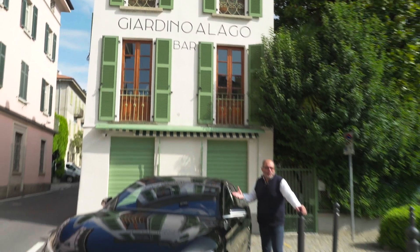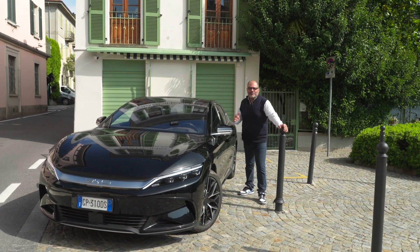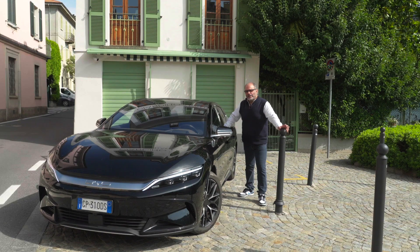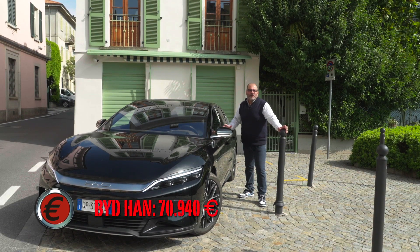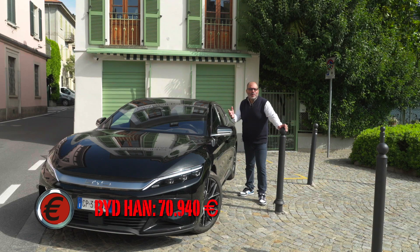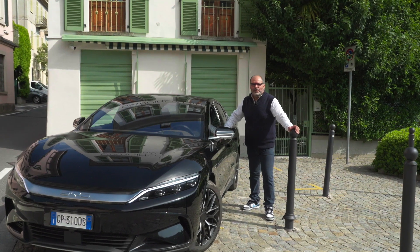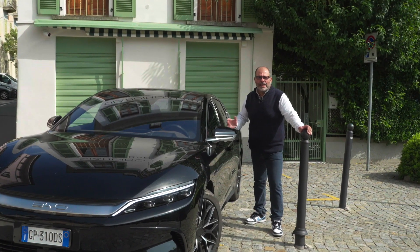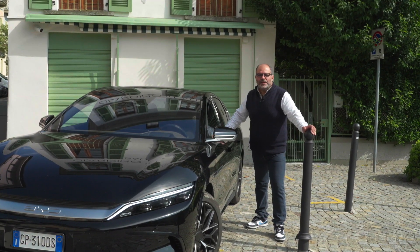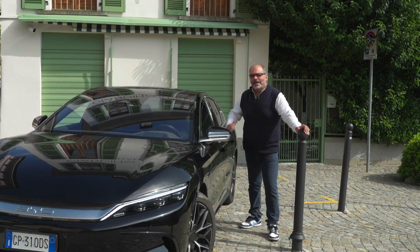BYD Han: tanto lusso, un'auto premium, tanta tecnologia, tanta sicurezza, ai vertici dell'elettrico. Il prezzo a partire da 70.000 euro. I competitor sono Audi, Mercedes, BMW — per esempio la EQE — ma anche la Tesla Model S. Il rapporto qualità-prezzo è notevole. La nostra prova finisce qui, e adesso andiamo a farci una sosta ai giardini sul lago.